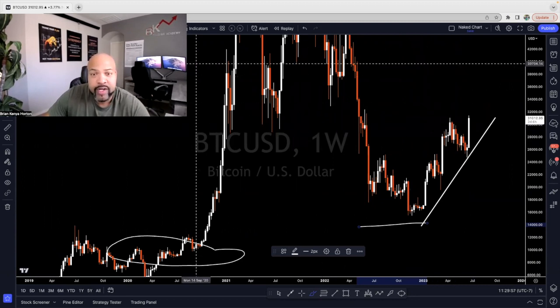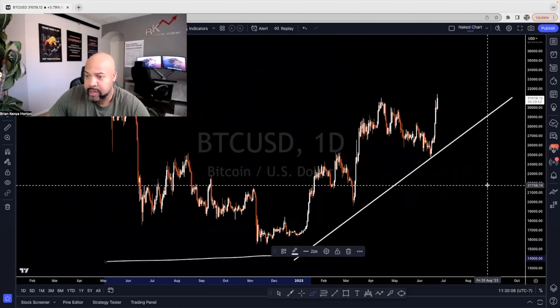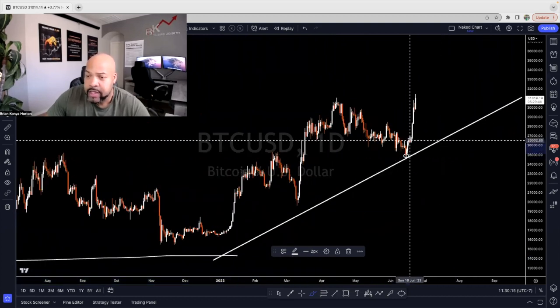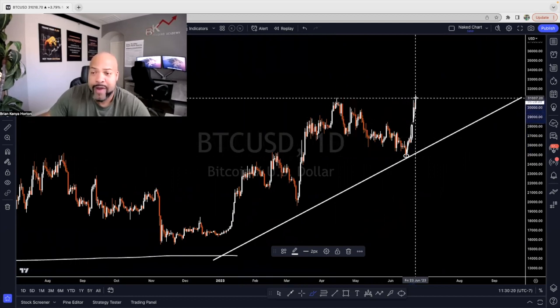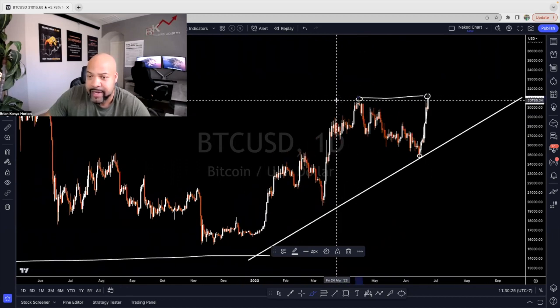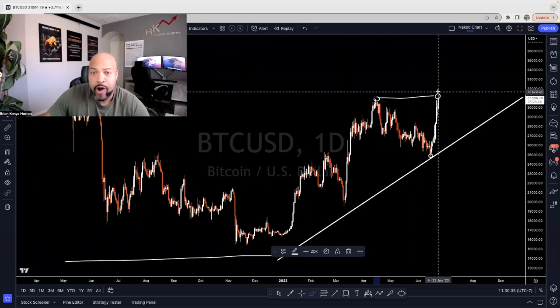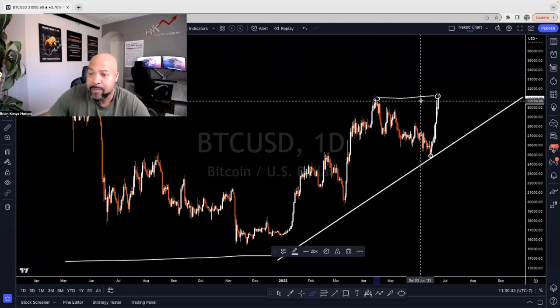We're also in an uptrend on the daily time frame, and we're going to operate on the daily time frame from this point on. We have a strong, impulsive move to the upside right off of this trend line — rejected and shot straight up. Whenever you have a forceful push in one direction or the other, you have to have a pullback. And it stopped right here at this previous resistance. So I believe we're going to see some resistance here; since we're in an uptrend, I do believe we're going to surpass this, though I don't know when.